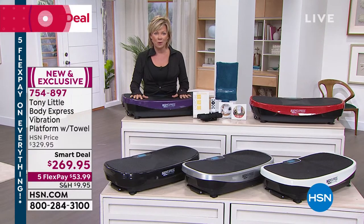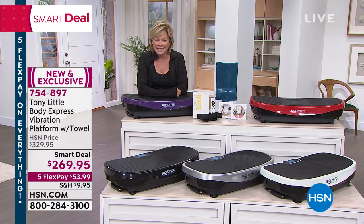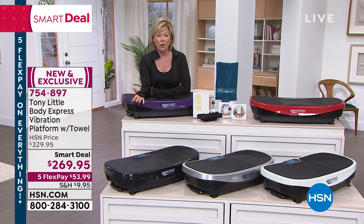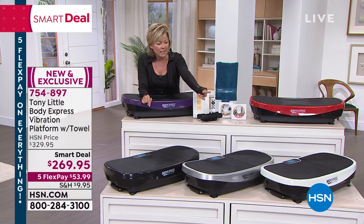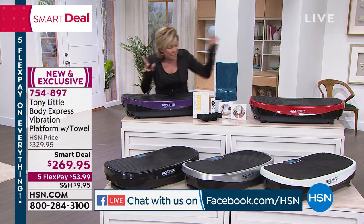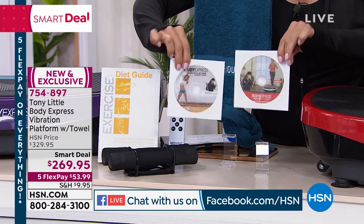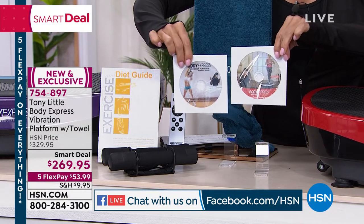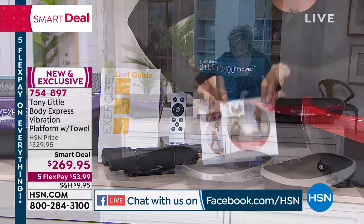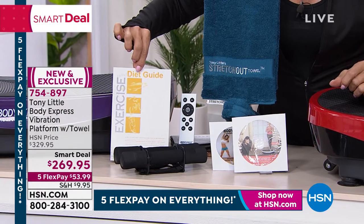This is normally a $330 product, and it's $269.95 with five flex. We have black, white, silver, red, and purple — silver is always the best seller. Tony does the most amazing DVDs — he's a platinum award winner for his workout programs. You're getting two DVDs, the weights, the towel, and a program to help keep you on track.